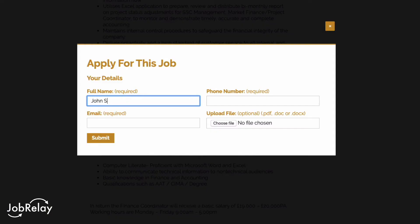It's as easy as that, but that's not all. JobRelay also means that any candidates that apply on your WordPress website — their applications get sent back into Broadbeam as well.